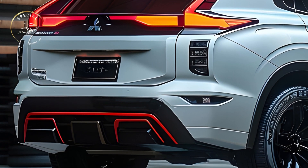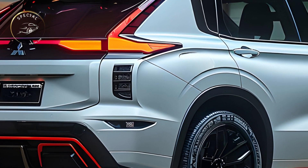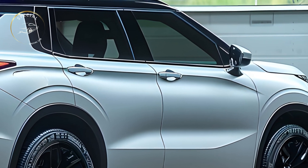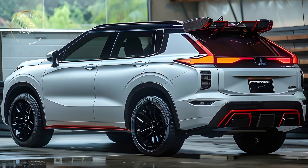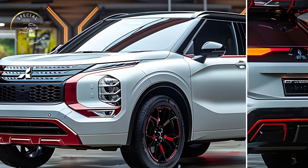Pro 2: Improved interior and technology. The Outlander has better materials and a better cabin layout. The infotainment system now boasts a larger touchscreen, better user interface, and wireless Apple CarPlay and Android Auto. This facelift also adds adaptive cruise control and blind spot monitoring as standard safety features.